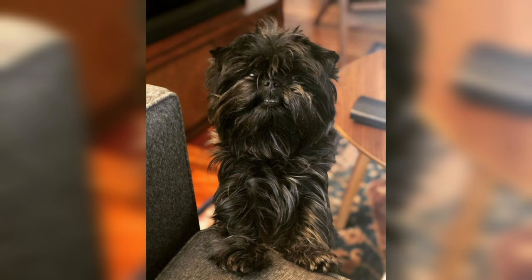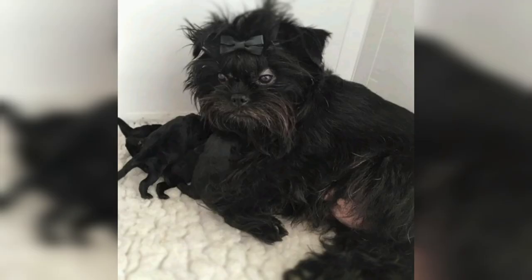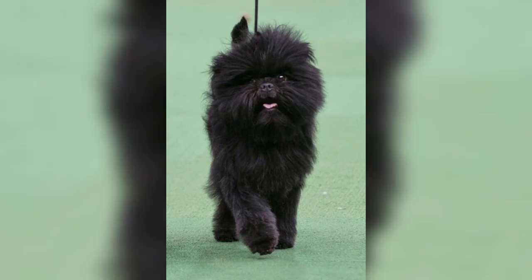Although they are in the hypoallergenic category of dog breeds, Affenpinschers do indeed shed. While Affenpinschers require little grooming, it is advised that their coat be stripped on a regular basis. Stripping is a simple technique that involves pulling out the dead, dull hair, leaving the shiny new hair, dramatically reducing shedding.